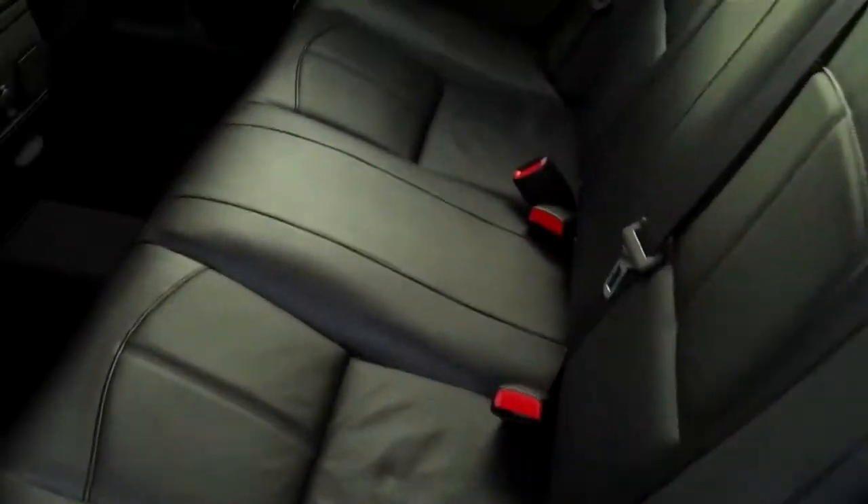Very comfortable. AM, FM, XM radio with the CD player. The leather in this is in just excellent shape.